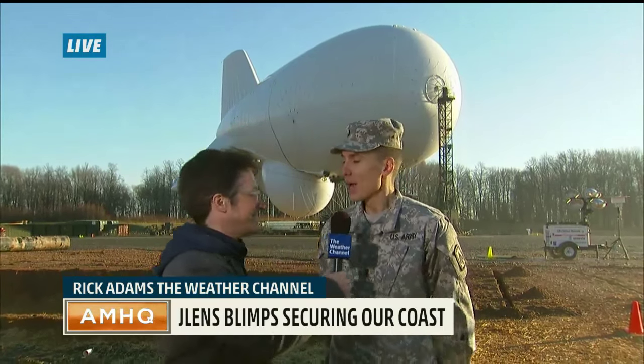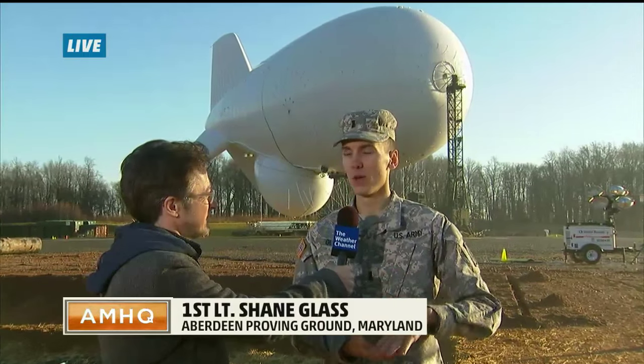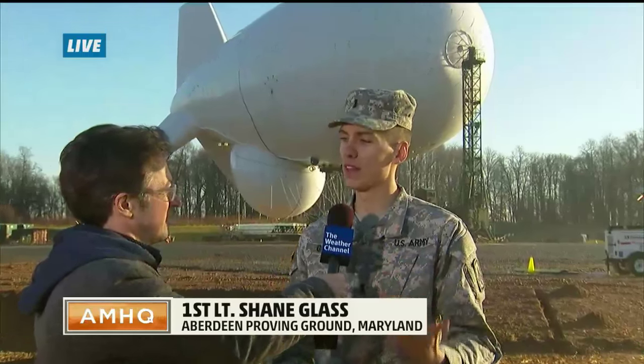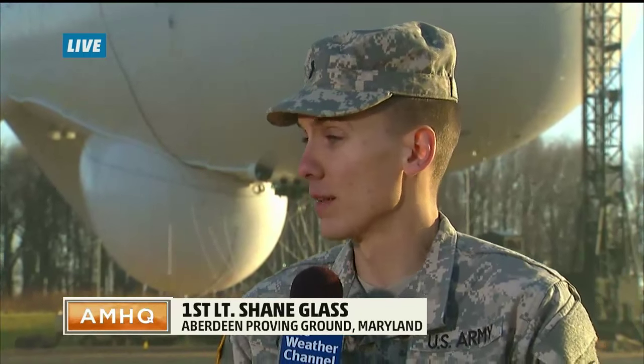What does all that mean? Essentially, we have two radars that we put in an aerostat, which is a lighter-than-air ship. We elevate them to 10,000 feet, and what that does is it removes many of the restrictions that a traditional ground-based radar sees — terrain, buildings — things that limit the range and our ability to see what we need to see.